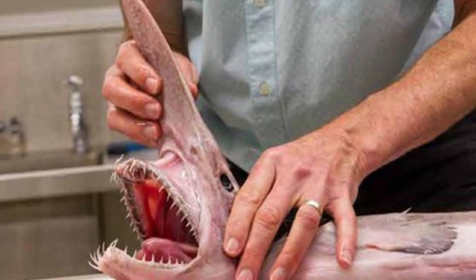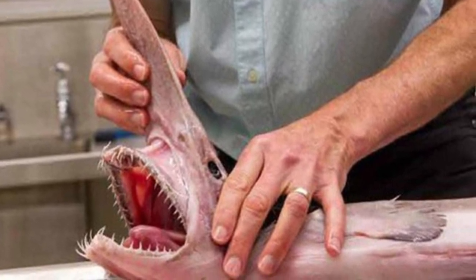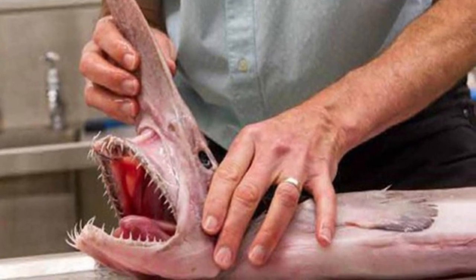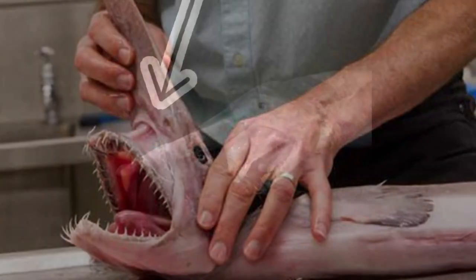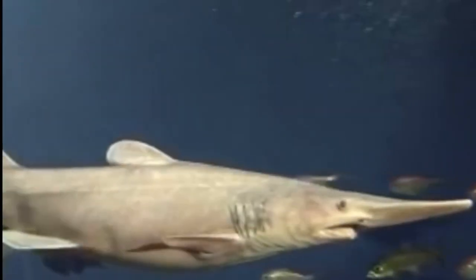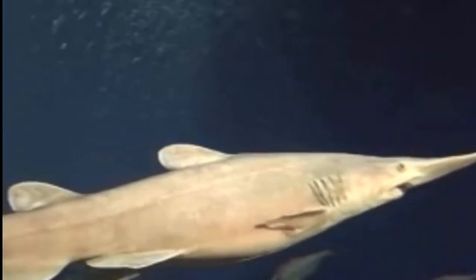They are a deep water shark, roaming around at depths where sunlight does not reach. This is a possible explanation for the long protrusion on the snout. That protrusion is full of electroreceptors — just like many sharks have — however this shark may have an abundance of these to help detect prey in the dark depths of the ocean.